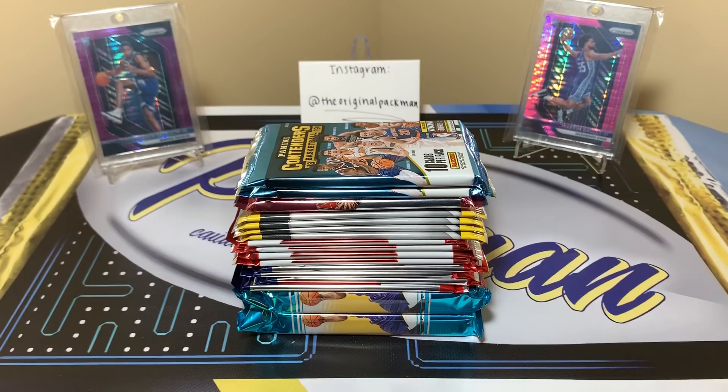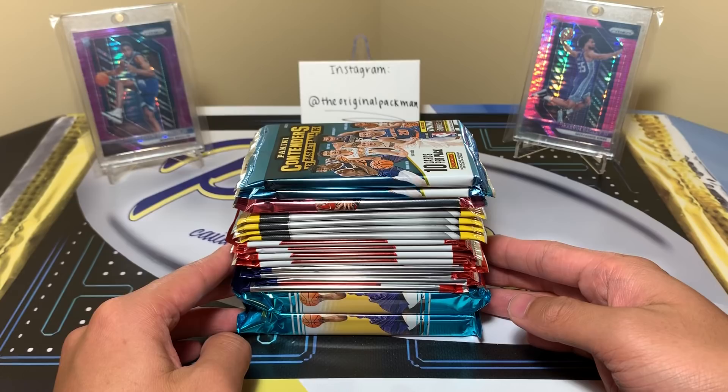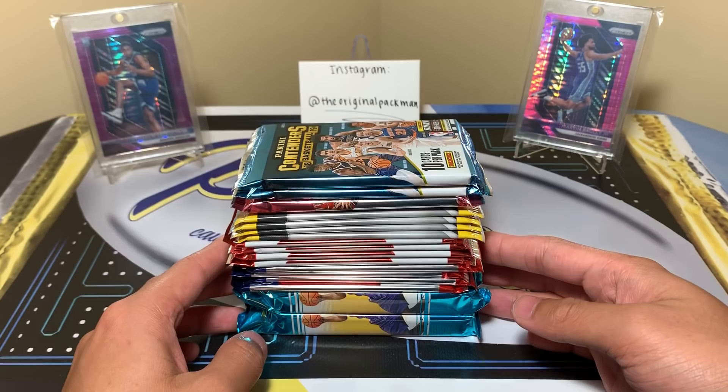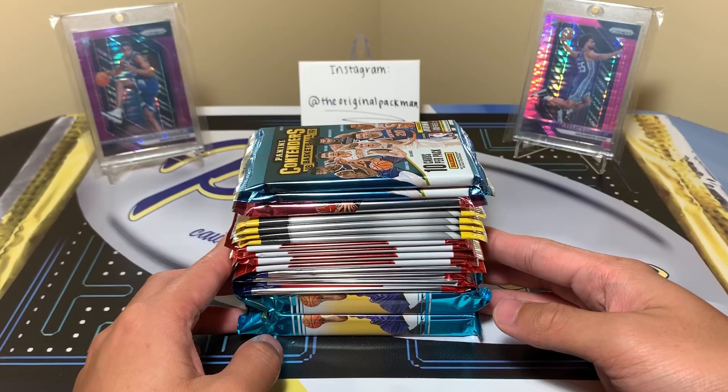Welcome back to a new video! We have some random basketball hobby packs. Quick apology to the football guys — for those of you who've been around a while, you know I did random football hobby packs where we pulled a one-of-one Jamal Williams and a Dak Prescott RPA. A lot of guys were asking me to do football random hobby packs again, but instead I came back with basketball.